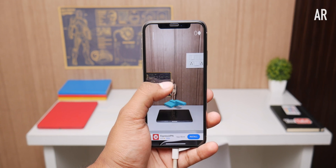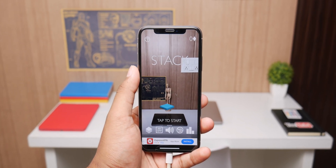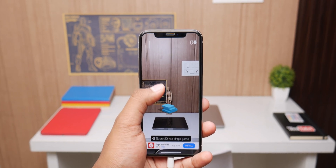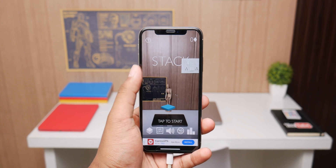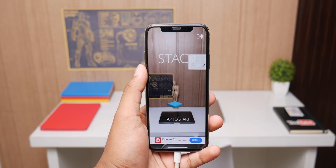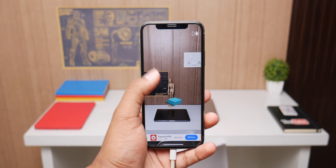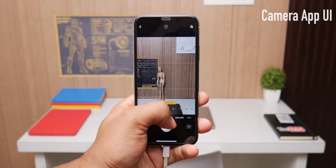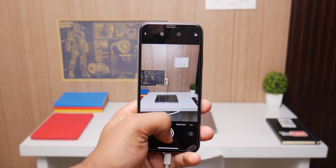Apple is also beta testing a new AR feature where if you go to an Apple Store and point your phone at an Apple device, you'll be able to know everything about that device right inside the AR app. This is also supposed to work for Starbucks with coffees and frappes. Apple may also change the camera UI to allow AR right inside the camera app.